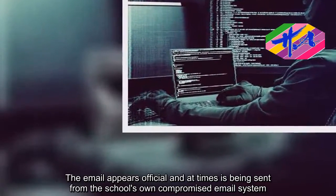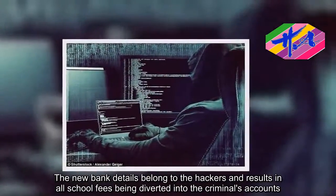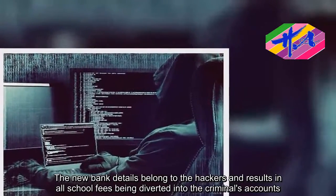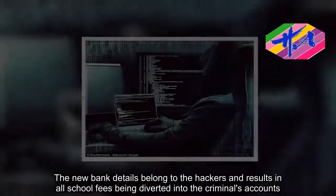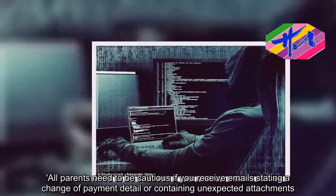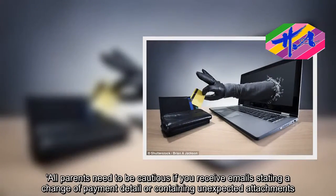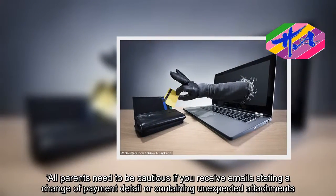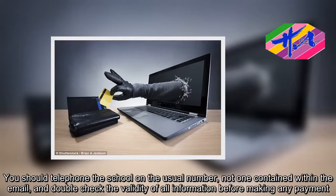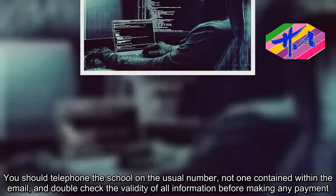The new bank details belong to the hackers, and results in all school fees being diverted into the criminals' accounts. All parents need to be cautious if you receive emails stating a change of payment detail or containing unexpected attachments. You should telephone the school on the usual number — not one contained within the email — and double-check the validity of all information before making any payment.